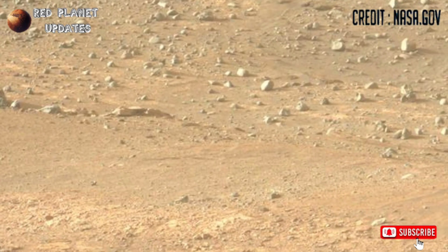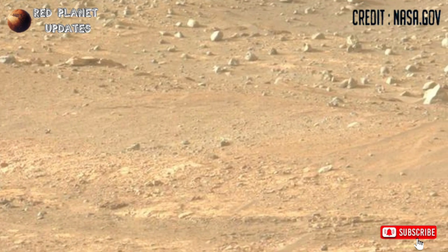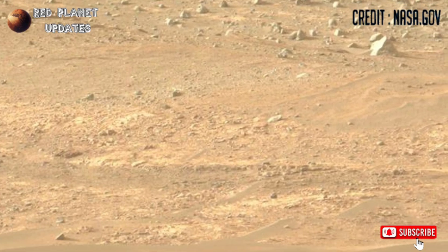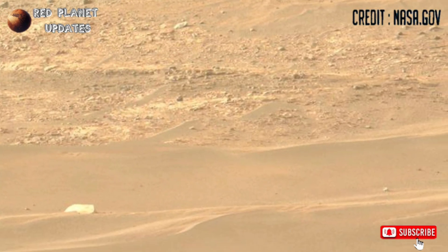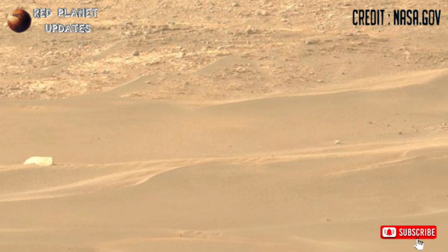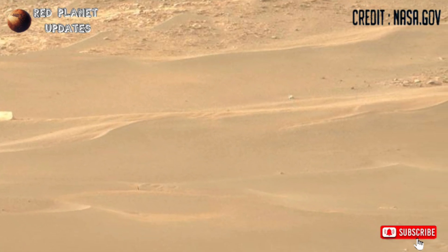The rover captured these images with one of its major cameras, the Mastcam-Z. If you like this video, please subscribe to my channel, stay connected with us, and thanks for watching.